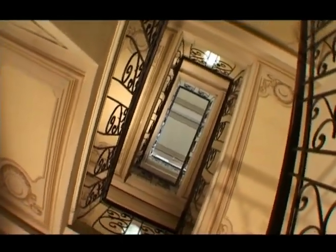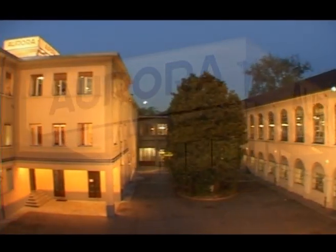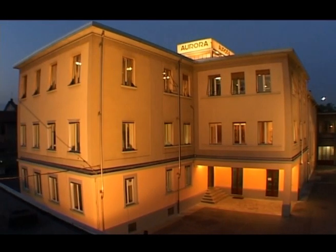Aurora, since 1919 — an Italian ambassador ready to face the challenge of international markets with tradition, technology, passion and know-how.